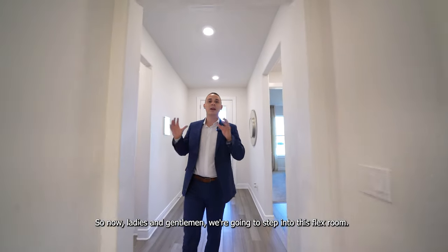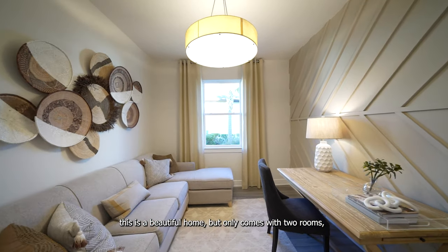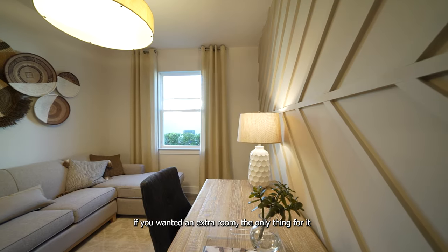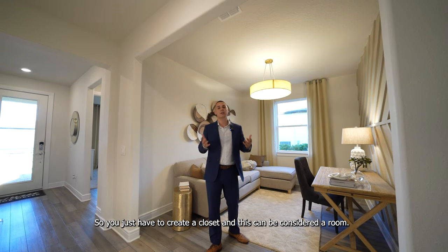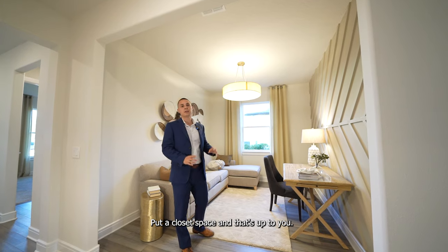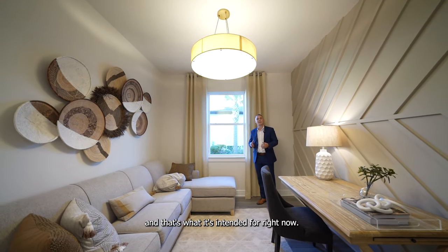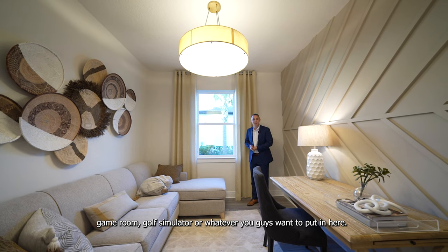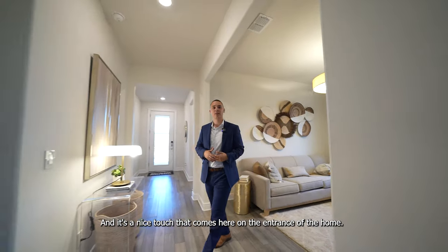Now we're stepping into the flex room. If you're wondering about only having two rooms — with flex rooms, all you need to make it a third bedroom is to add a door and a closet space. I'd recommend beautiful French doors and a closet, and it can be considered a full room. This space could also be used as an office, library, game room, golf simulator — whatever you want. It's a nice touch right at the entrance of the home.